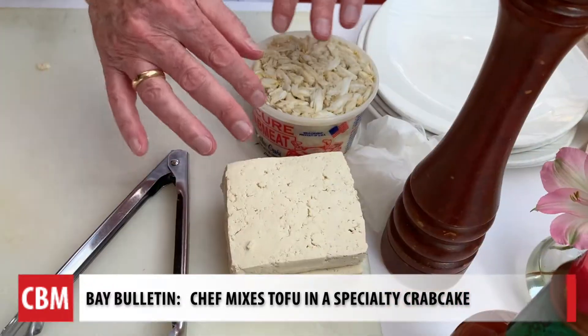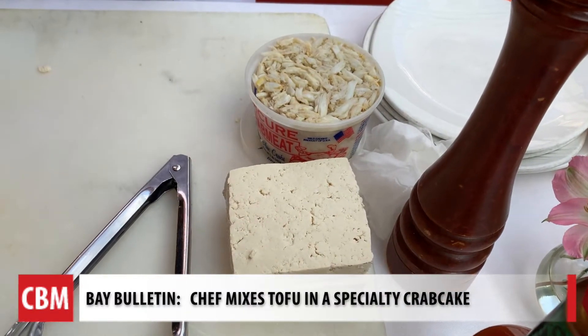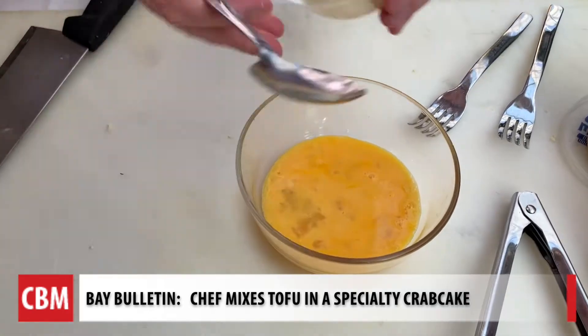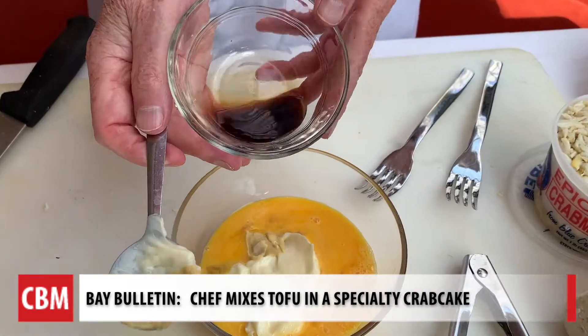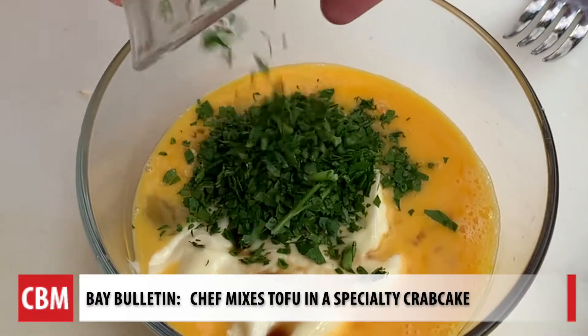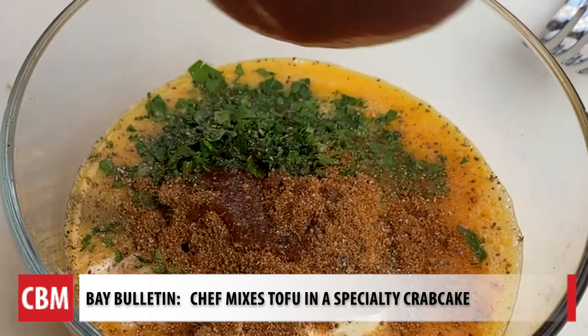I take the tofu and I kind of push on it and try to get some of the moisture out. While one pound of tofu sets out next to one pound of lump Maryland crab meat, it's battered up. We've got a couple eggs in here, some mayonnaise, Dijon mustard, Worcestershire sauce, parsley, Old Bay, a dash of Tabasco sauce, and black pepper.